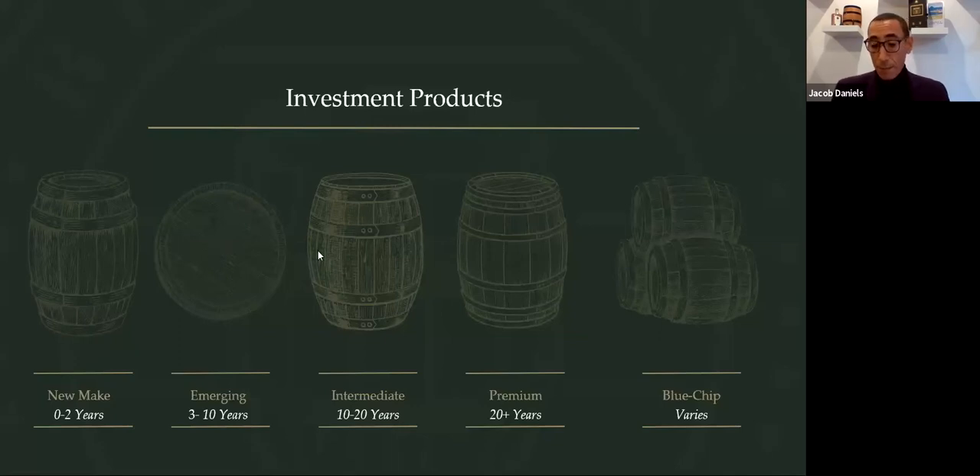You then have intermediate casks, having now passed that all-important ten-year milestone. Whisky is entering a phase of increased appreciation as it approaches 16 years and beyond. Investors can typically expect to come into the market at between £10,000 and £20,000 for this type. I tend to call this the sweet spot, as investing at this point gives you the chance to take advantage of significant appreciation without paying the premium associated with older casks.